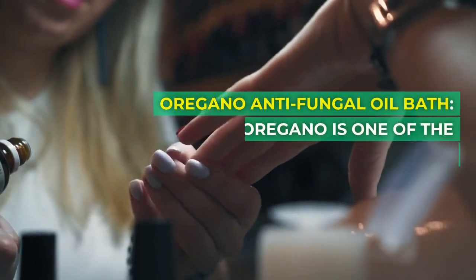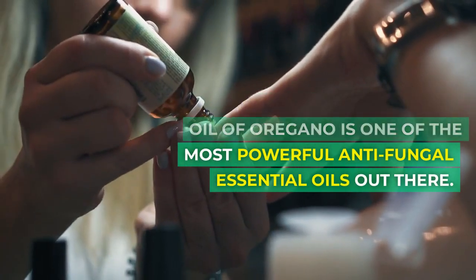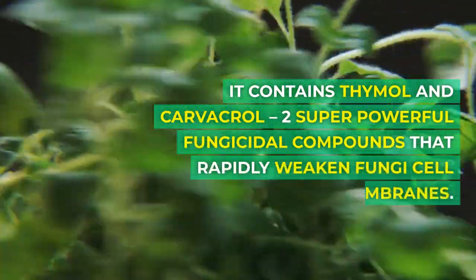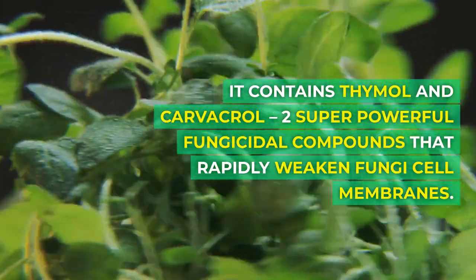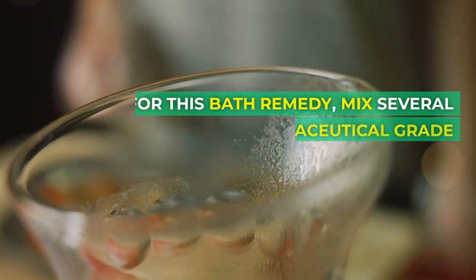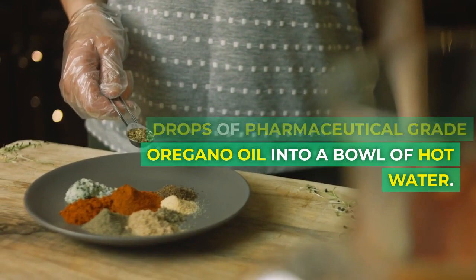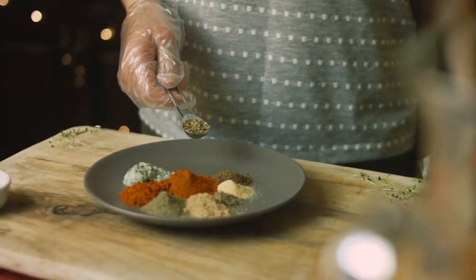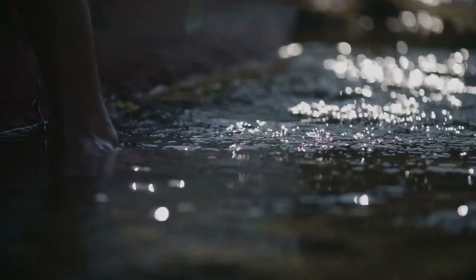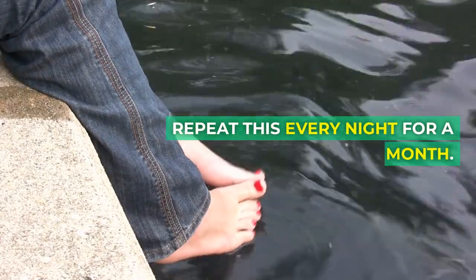Oregano Antifungal Oil Bath: Oil of oregano is one of the most powerful antifungal essential oils out there. It contains thymol and carvacrol, two super powerful fungicidal compounds that rapidly weaken fungi cell membranes. For this bath remedy, mix several drops of pharmaceutical grade oregano oil into a bowl of hot water. Stir to disperse evenly, then soak your feet for 20 minutes. Rinse and dry completely afterwards. Repeat this every night for a month.